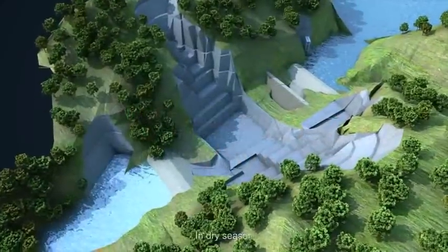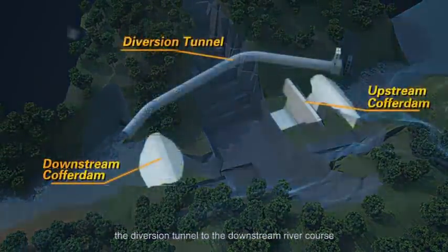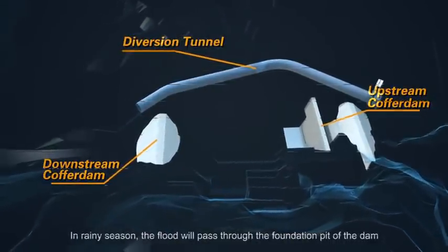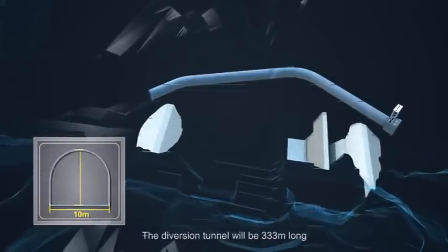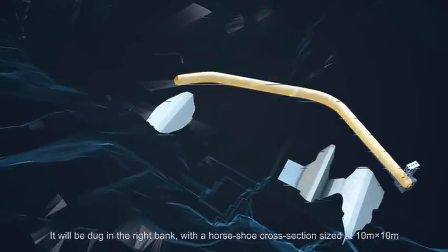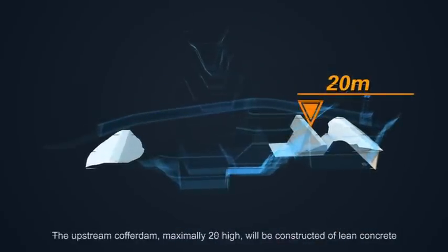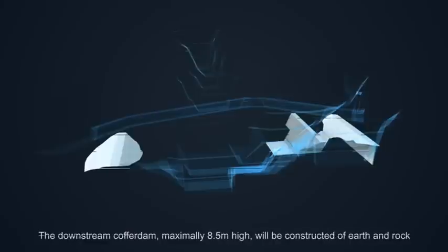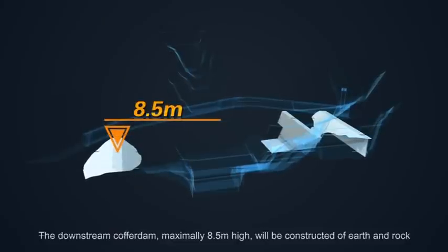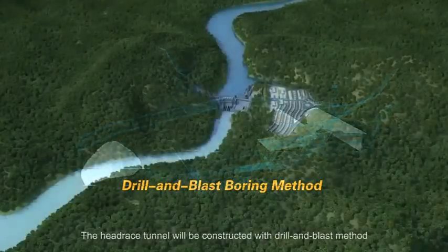In dry season, Jhelum River will be closed by coffer dams, and river flow will go through the diversion tunnel to the downstream river course. In rainy season, the flood will pass through the foundation pit of the dam. The diversion tunnel will be 333 m long, dug in the right bank, with a horseshoe cross section sized at 10 m by 10 m. The upstream coffer dam, maximally 20 m high, will be constructed of lean concrete. The downstream coffer dam, maximally 8.5 m high, will be constructed of earth and rock, and be waterproofed with a grouted cut-off wall. The headrace tunnel will be constructed with the drill and blast method.